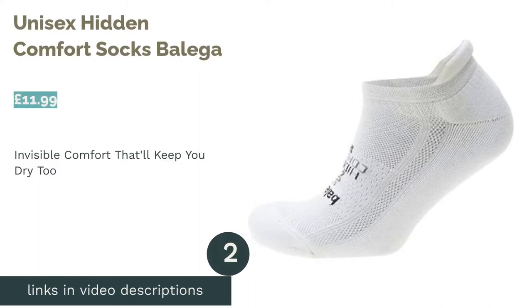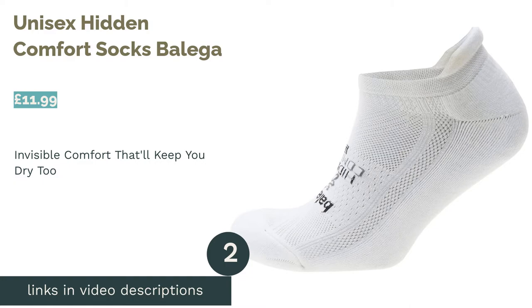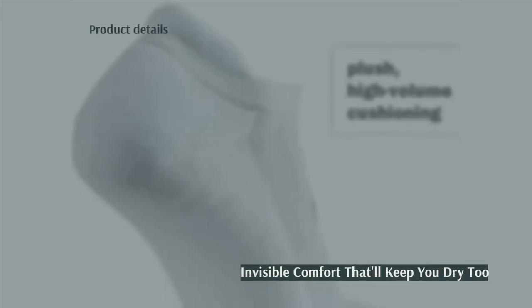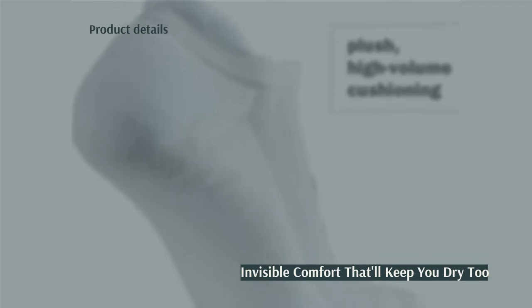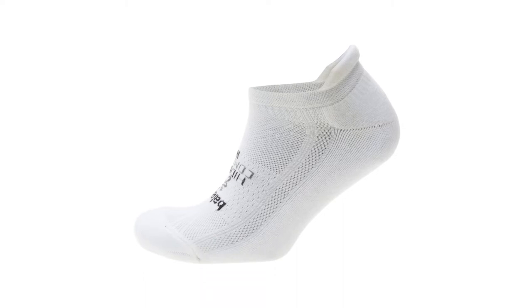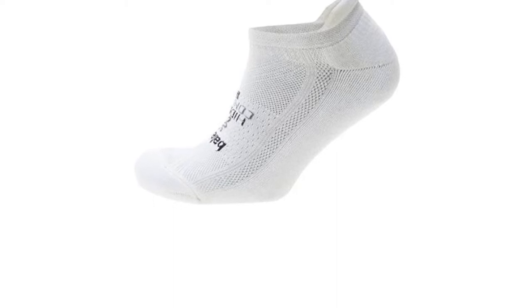The second product is Unisex Hidden Comfort Socks Balaga. These running socks are designed with a super-deep heel, meaning that they'll stay firmly hidden in your shoes without slipping off your foot. The mix of polyester, nylon, and elastane is called Drynamix, and it'll wick away sweat from both your foot and the socks, so you can avoid soggy toes after a tough workout.